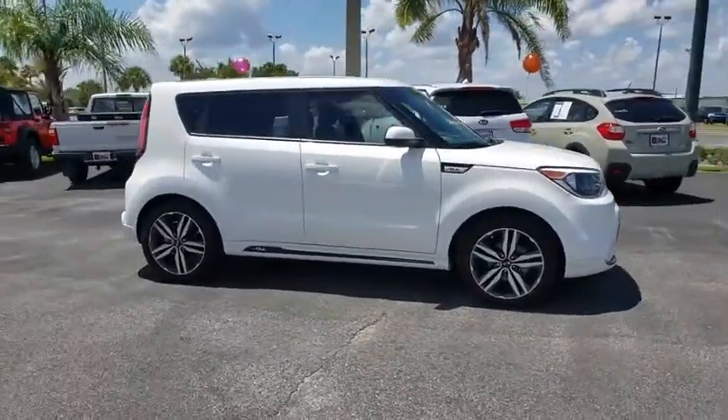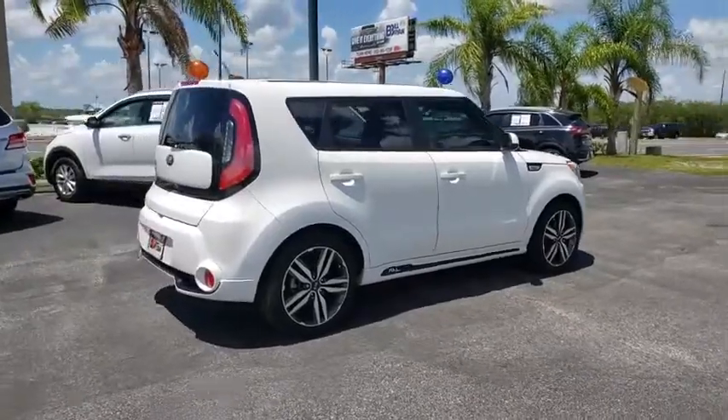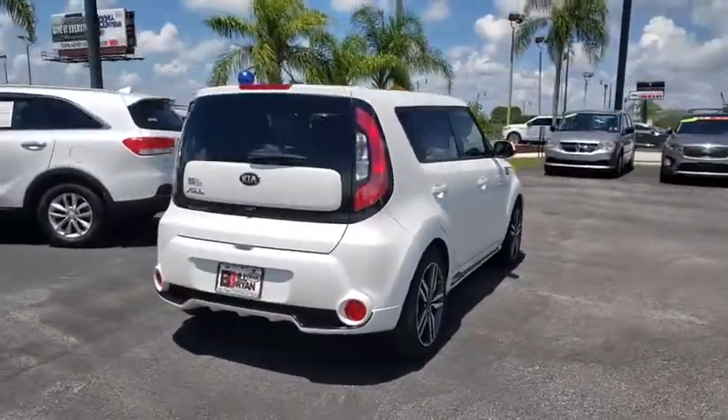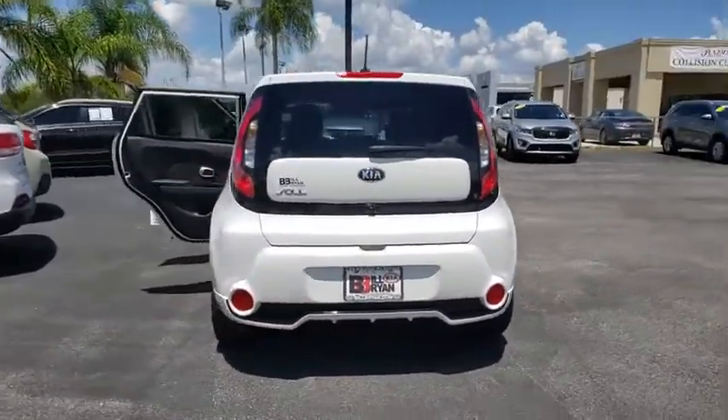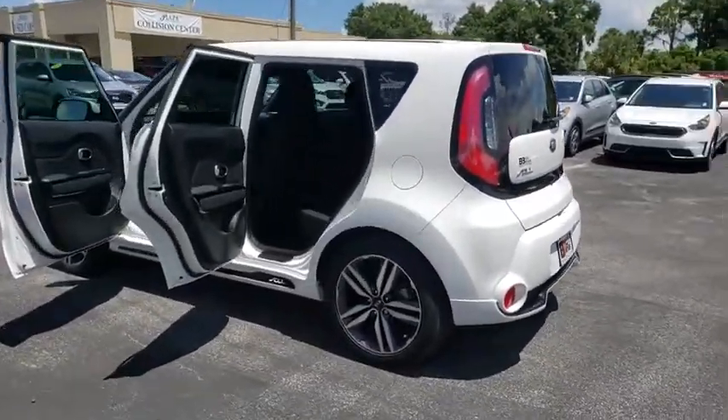Looking for the right vehicle? Check out the 2016 Kia Soul. The Soul is quick and ready with its innovative, catchy style, a sharp, roomy, and well-fitted cabin, and a comprehensive list of safety and fun features.